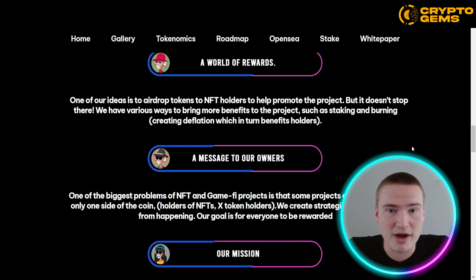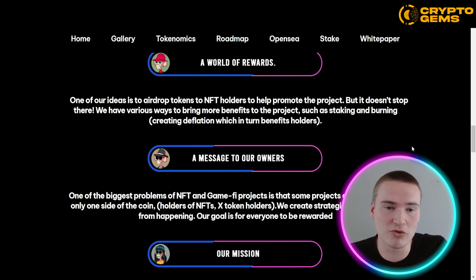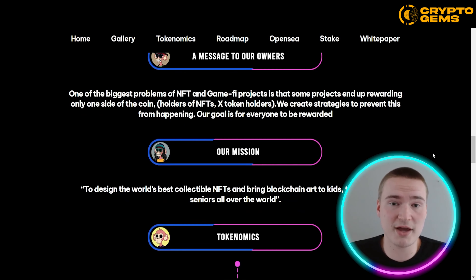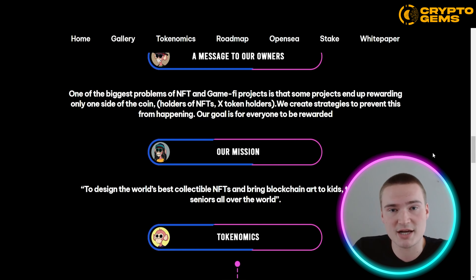They are planning to airdrop the Baby Ape token to Baby Ape NFT holders, but apart from that they also have other things in store — like staking the Baby Ape Coin, but also burning, which creates deflation, which creates scarcity, and therefore will drive the price up as well for the Baby Ape token.